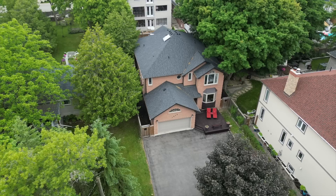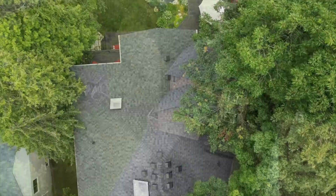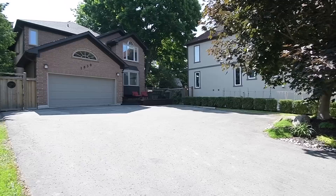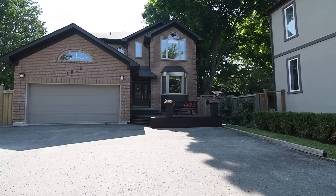An impressive five-plus-one bedroom executive home with five washrooms, nestled on a premium-sized property within the highly sought-after Dunbarton neighborhood of West Pickering. Welcome to 1830 Fairport Road, set well back from the street and having an expansive front lawn as well as a long driveway that can accommodate ample exterior parking, in addition to the attached double car garage.